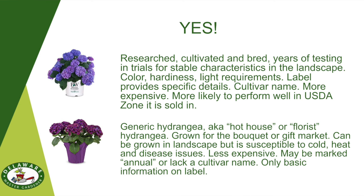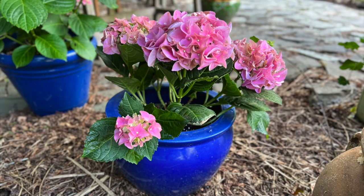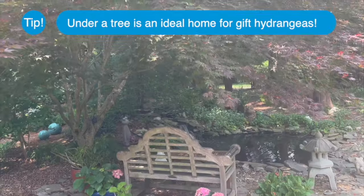In Delaware, zone 7b and 8a, these hydrangeas are best replanted in a container and placed in the shade — never afternoon sun — because they were forced early to bloom.